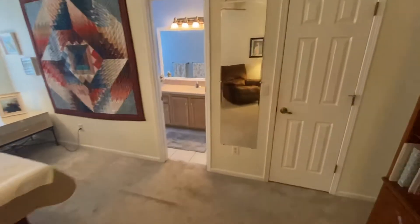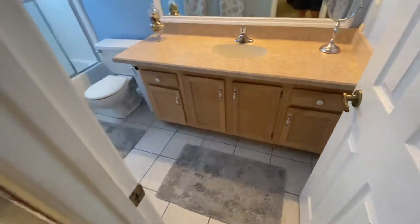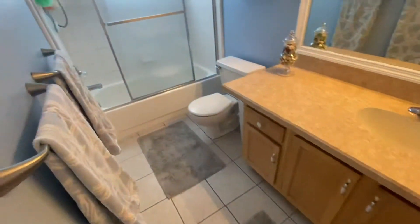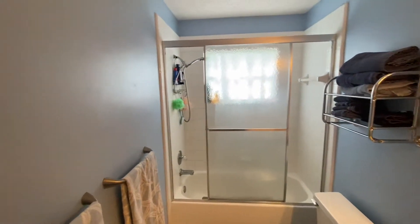You have a walk-in closet there on the right, and then as we come into the bathroom, notice the large amount of countertop space. Nice tile floors and then a shower-tub combination with nice white tile.